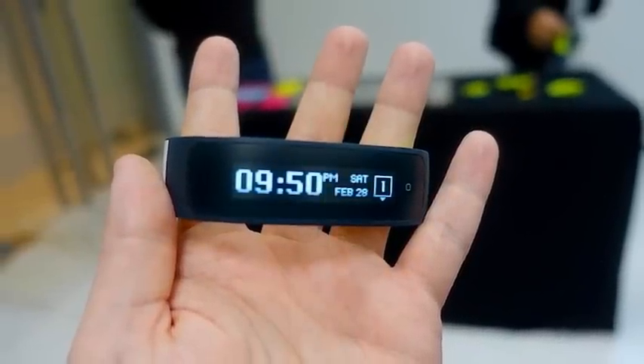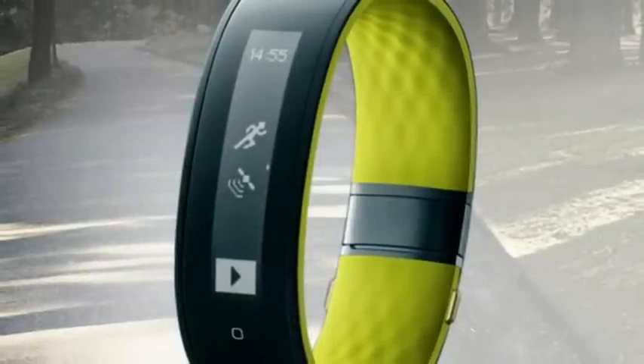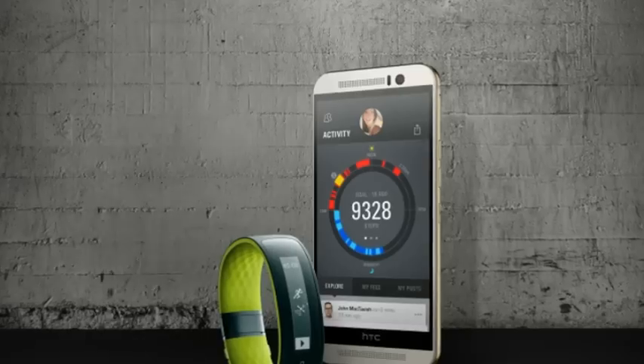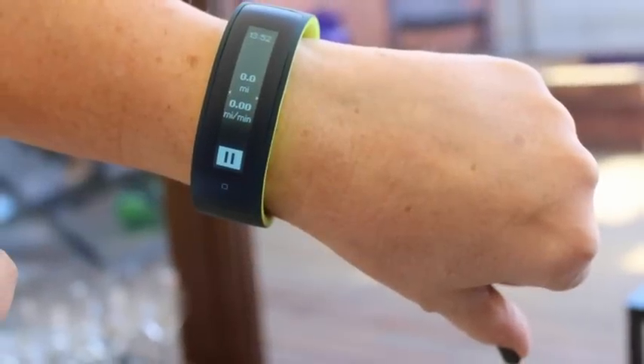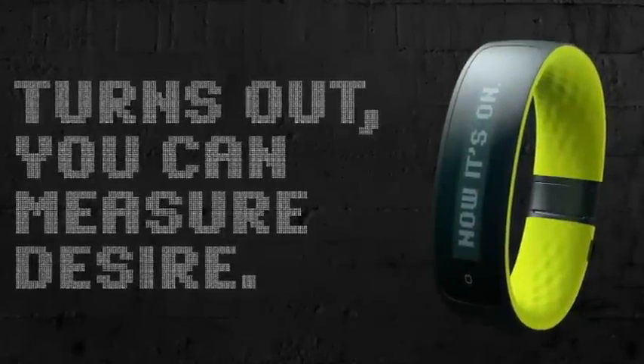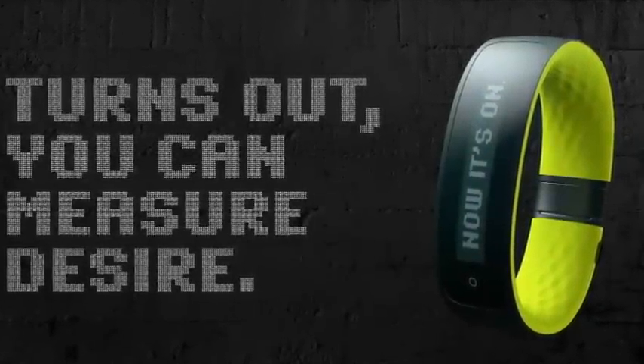First up is the HTC Grip, a device made in partnership with Under Armour. The Grip has a curved 1.8-inch PMOLED display that can show notifications from your Android or iOS smartphone, and of course it'll track your activities like running and cycling.